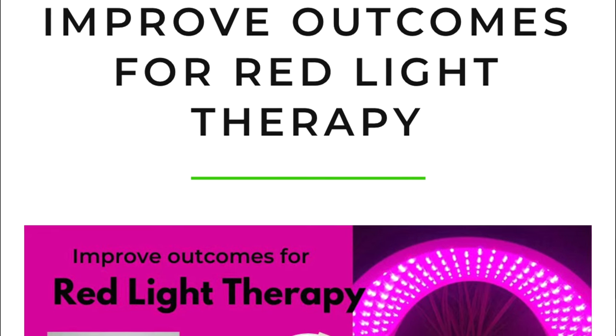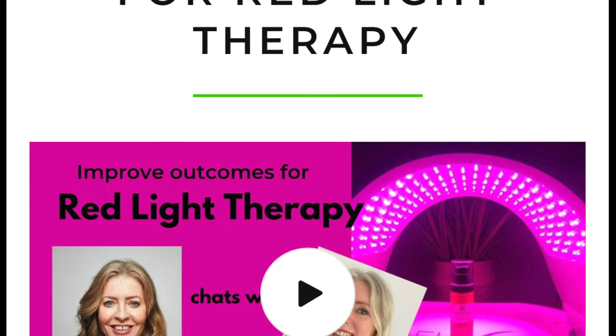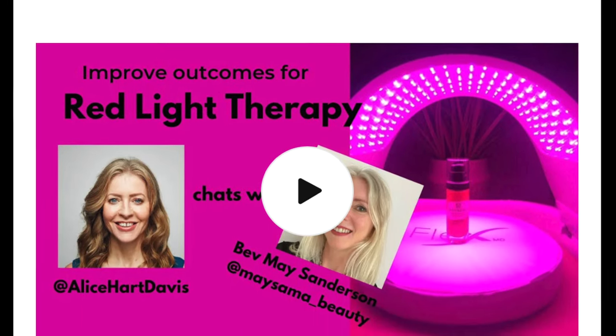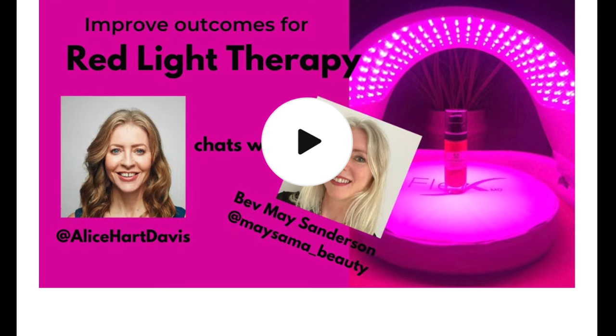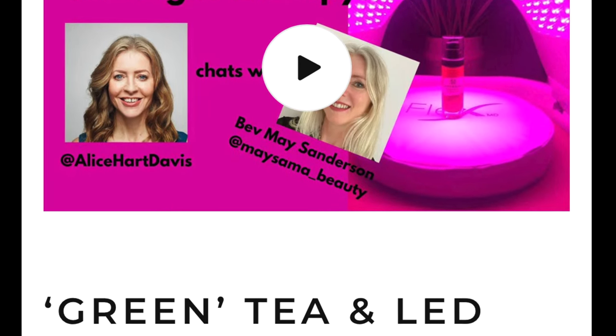If you want to listen to a deeper dive on the benefits of LED light therapy and green tea, I recommend the interview that Alice Hart Davis did with Bev May over at MySama Skin Care — they go into a deep dive into the science behind green tea and LED red light therapy. Here's a little excerpt of their interview that I found very interesting.